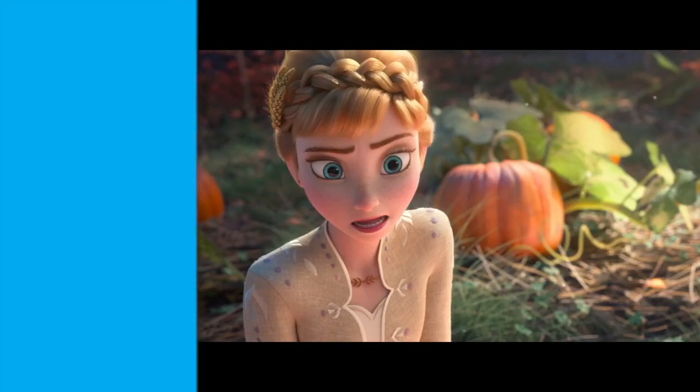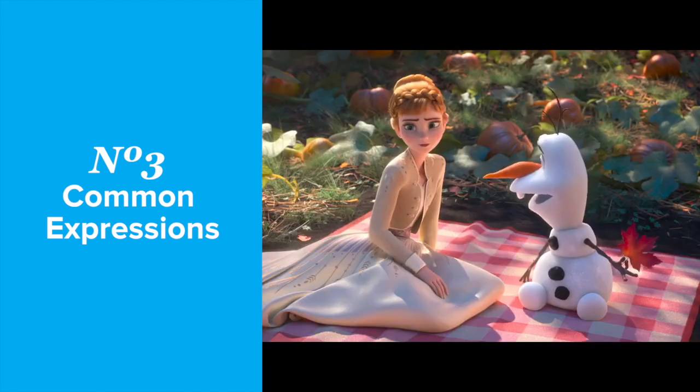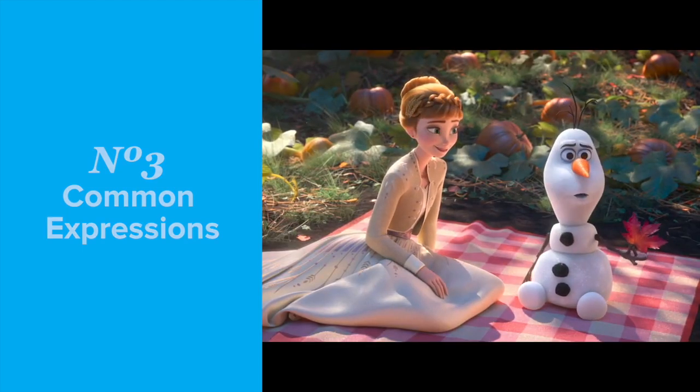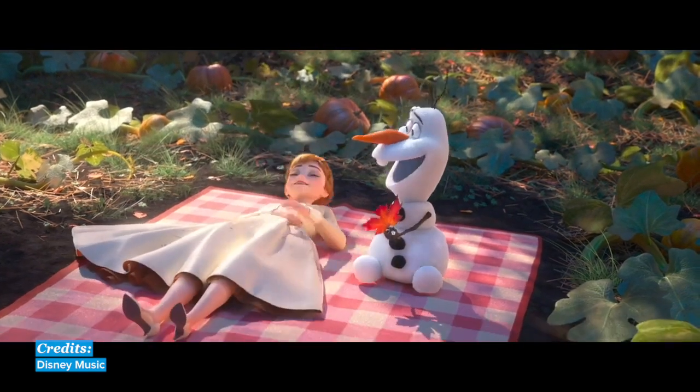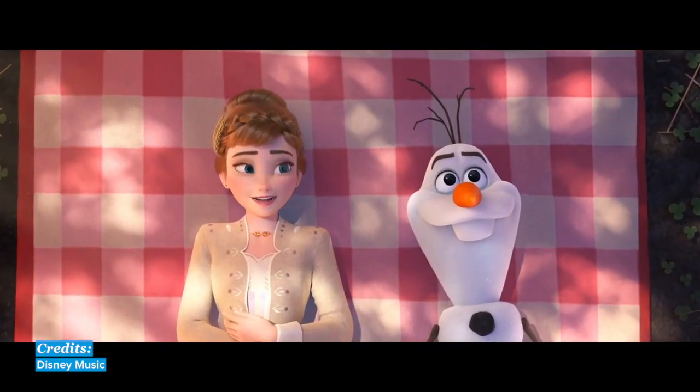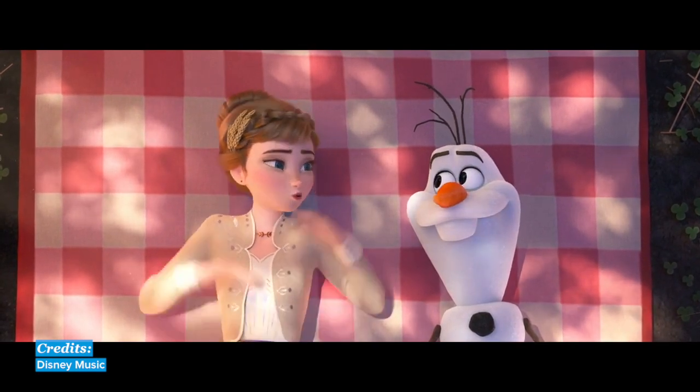Number three: common expressions. You'll hear many common expressions and phrases used naturally in the context of these movies and songs. Simply adapt them for your own use in real life.